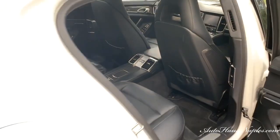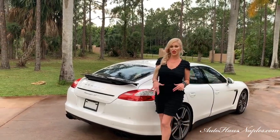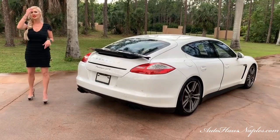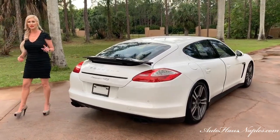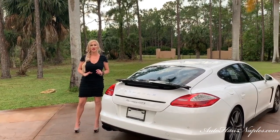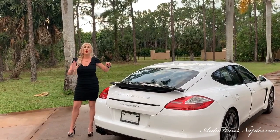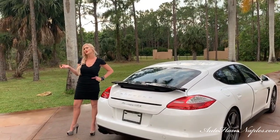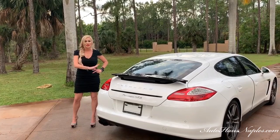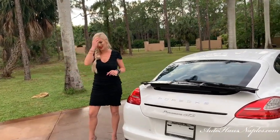A lot of people want to prejudge the Panamera — they say it looks weird or odd. But you sit in it, you drive it, you ride in it one time and you will never feel that way again. I'm so passionate about these Panameras. I've gone many miles on road trips in them. You can take your whole family — a spouse and two kids — and still feel like you're driving a 911. It really does feel that way.